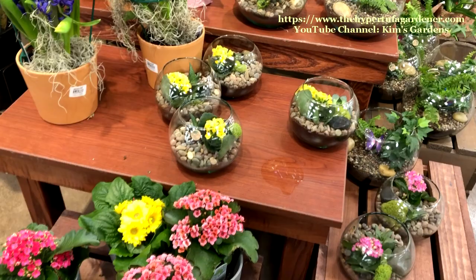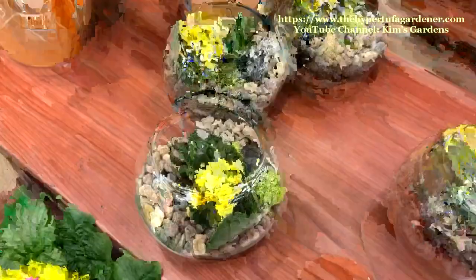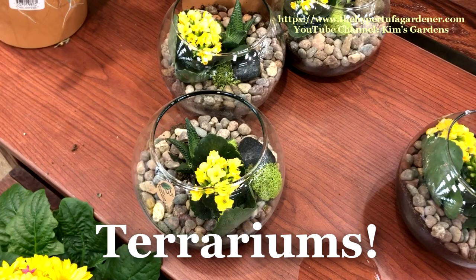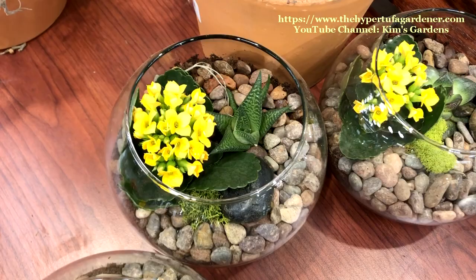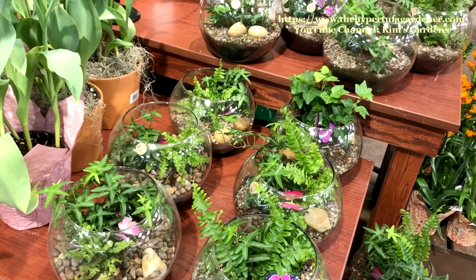I wanted to show you the pretty terrariums they've got right now. I know not all people want to grow plants in a glass bowl with no drainage, but I find it very, very easy. And to me, it's real easy.